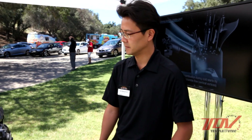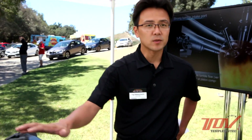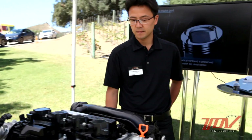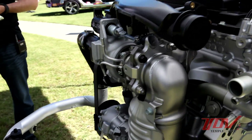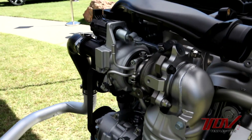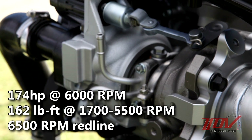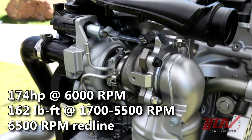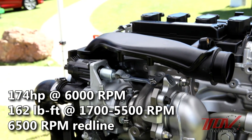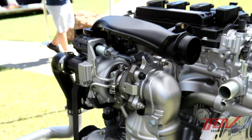For this new Civic, to further improve the handling performance, we worked to make the engine small and compact. Let me explain more about the turbocharger. The maximum output of the engine is 174 horsepower, and the maximum torque is 162 foot-pounds. It's the highest output engine in this class.